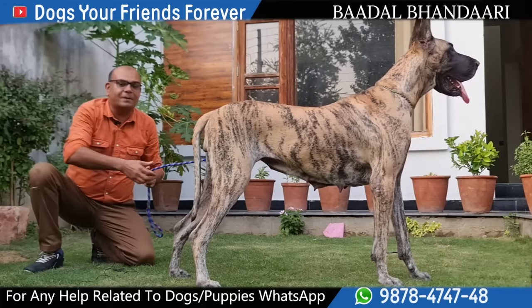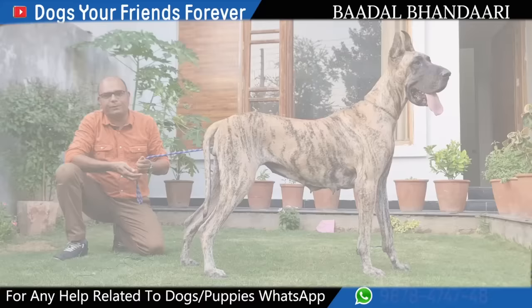Those who think that there is a place and want to keep a royal breed for their children, who want to give them a great breed — Great Dane can also give them a great breed. Awesome breed.